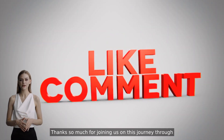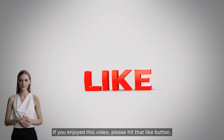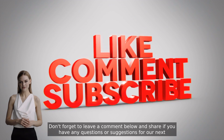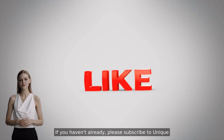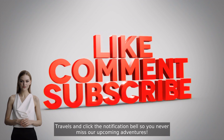Thanks so much for joining us on this journey through Bratislava today. If you enjoyed this video, please hit that like button. Don't forget to leave a comment below and share if you have any questions or suggestions for our next destination. If you haven't already, please subscribe to Unique Travels and click the notification bell so you never miss our upcoming adventures. We'll see you next time.